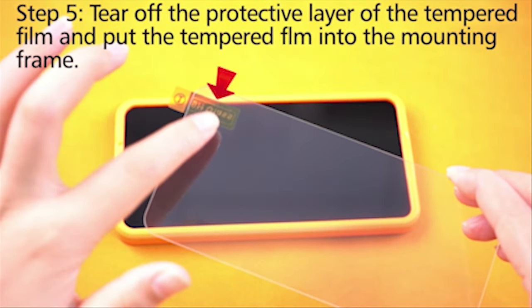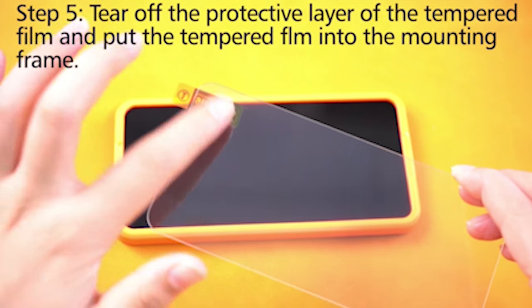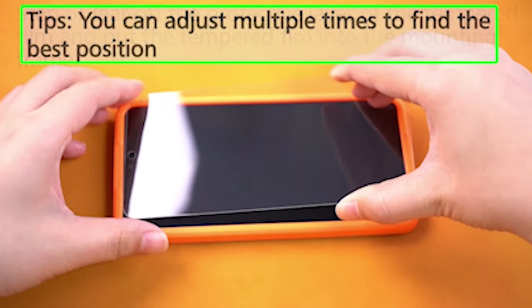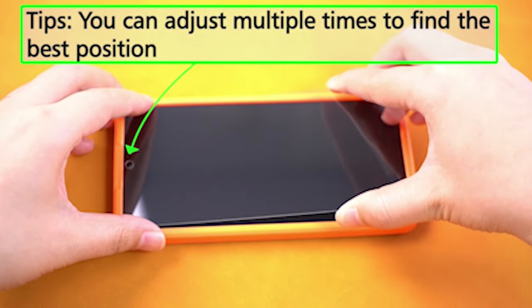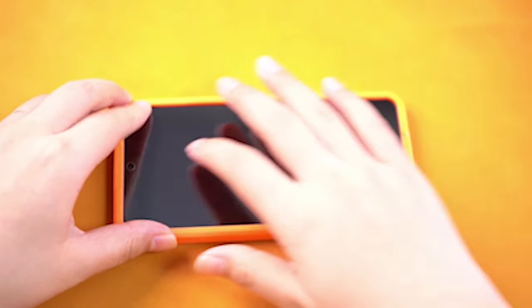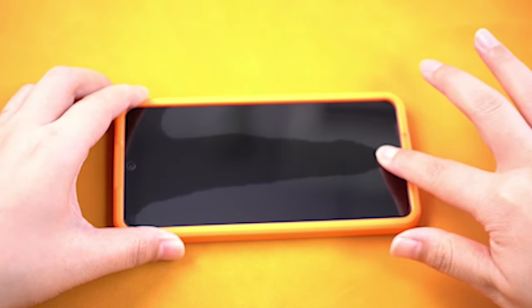Made from 0.33mm 9H hardness safety glass, the glass protector ensures quick app launches, smooth gaming experiences, and consistent video playback. As a result, you won't have to worry about cracks, smudges, or scratches while you use your device. The screen protector brings another level of excellence to your touch experience, giving strength and dependability without sacrificing responsiveness.